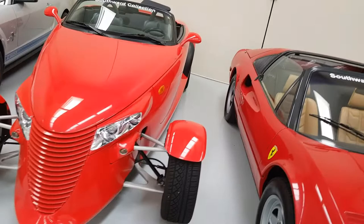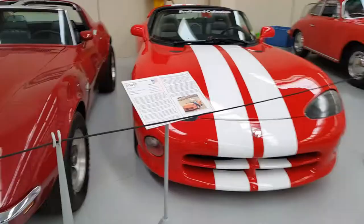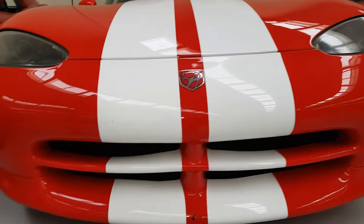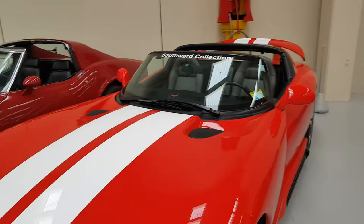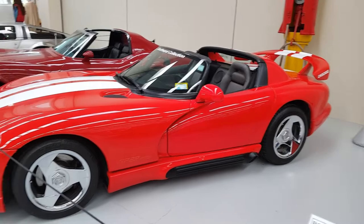An old Ferrari — 308 GTS or something. Looks old. I've always liked the Viper — I've seen them sometimes in videos but never really get a good look at them. These Vipers are so cool. I've seen maybe one Viper on the road. This one's a '94 — that's older than my car. I'd give up my car for a '94 Viper. I think that's such a good looking car.